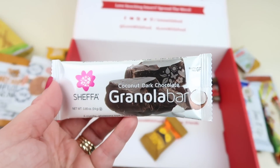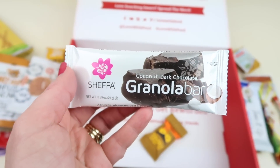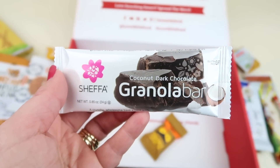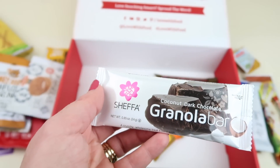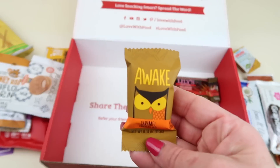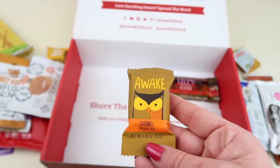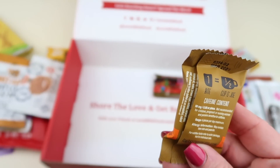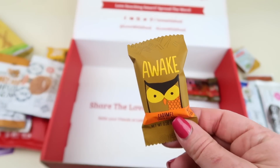From Chefo we have a coconut dark chocolate granola bar. Another coconut product — my dad's going to love this; he loves dark chocolate and coconut. My parents get a babysitting box with all kinds of new treats they love. We also have an Awake Chocolate — these are really good. I haven't had this version; it's a chocolate caramel bite with about half a cup of coffee's worth of caffeine in one of these. I love them.